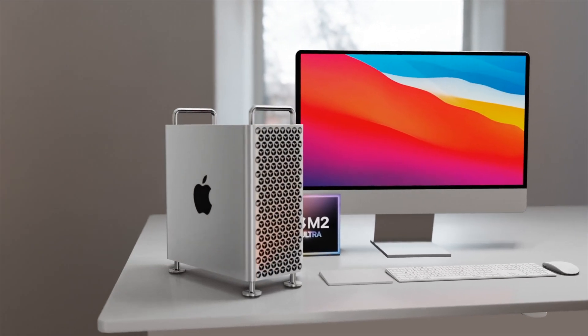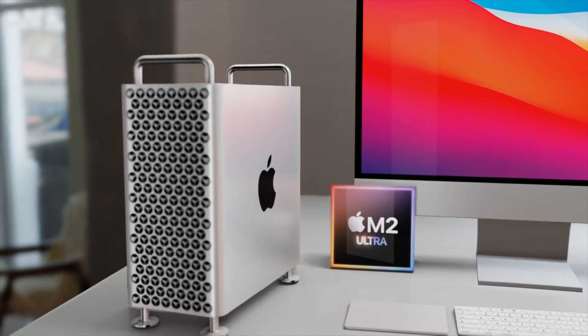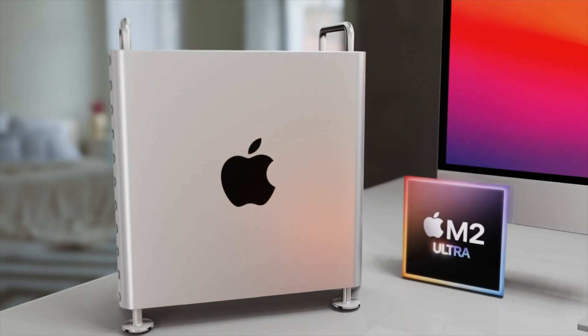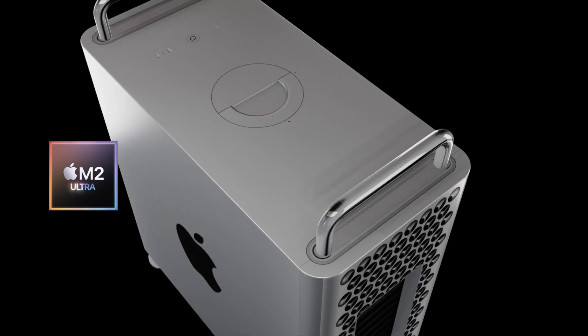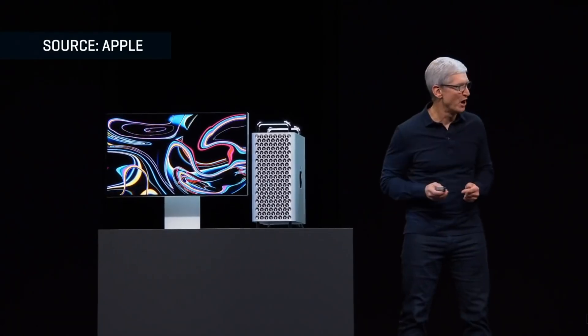We've been told that Apple's most powerful Mac, the Mac Pro, is going to be getting a spring launch with the brand new M2 Ultra chipset. I want to share the latest on this with a roundup of everything we know so far, including specs and the Apple Mac Pro 2023 release date and price.